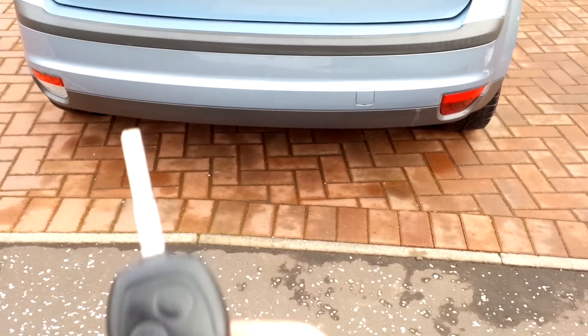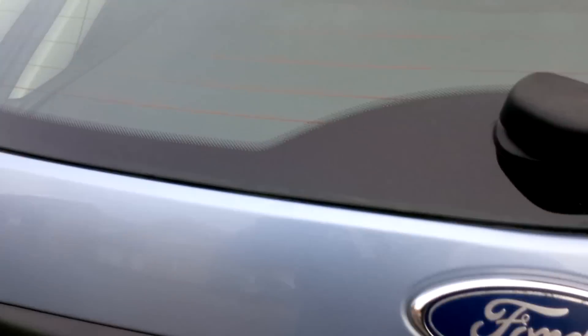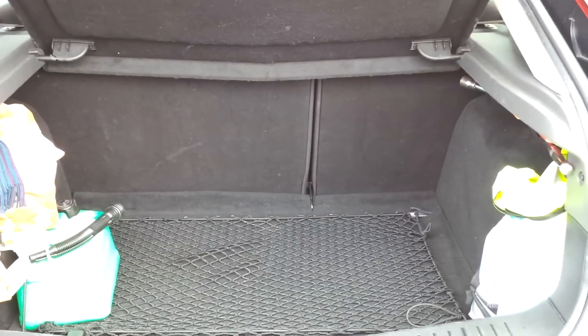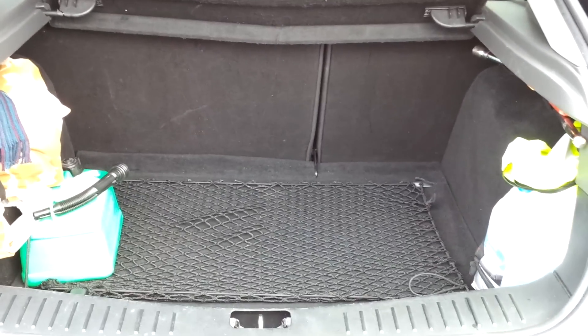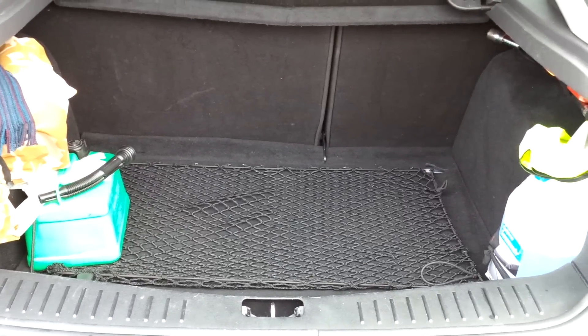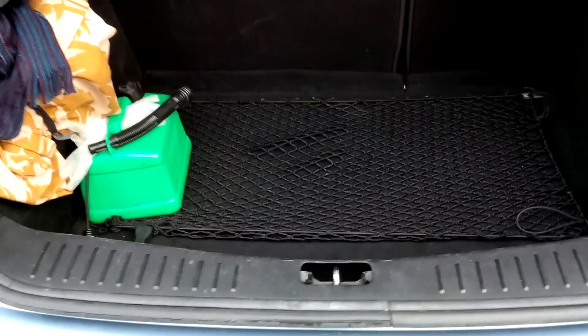Two keys come with the car. Opening the boot — you can see a really big boot with a cargo net and the 60-40 split seats. It's huge — I actually managed to get a full-size treadmill in the back with the seats down. Really, really nice.